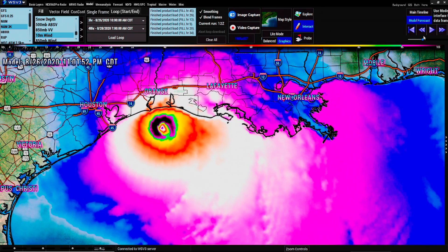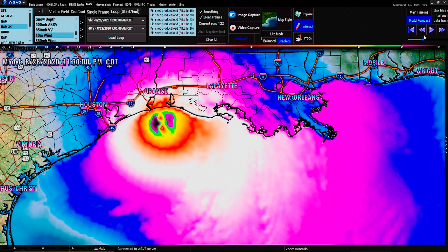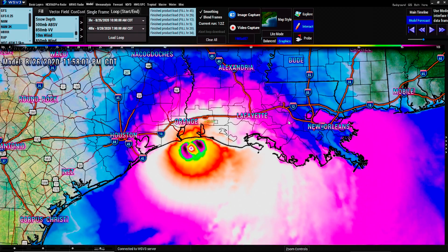What you're looking at is — I think there are discrepancies with the models. I don't think impact is going to be as much as they're making it out to be. Now what you're looking at here is an AM3K model, 10-meter winds, destructive winds.